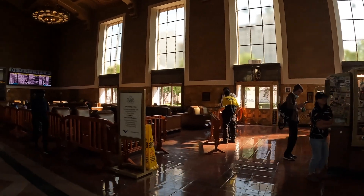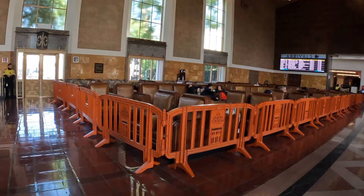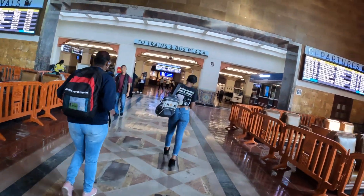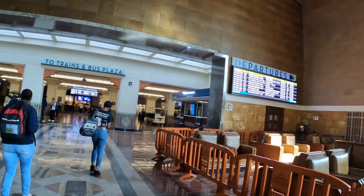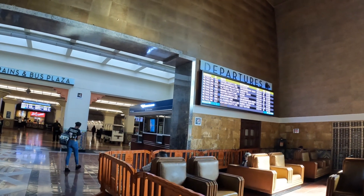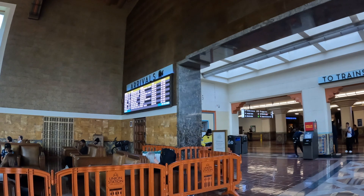Ticketed passengers only beyond this point. It looks like the seats are pretty cozy. There are departure boards up here showing all the different places people go, and arrivals coming in on the other side. The coach chairs are very comfortable.